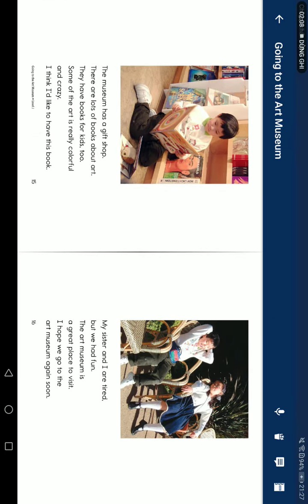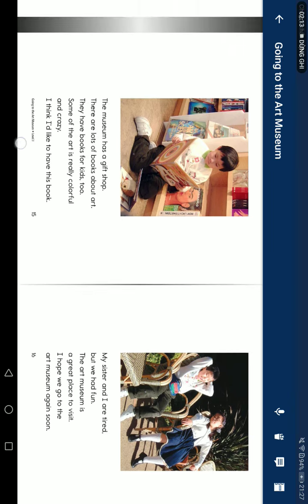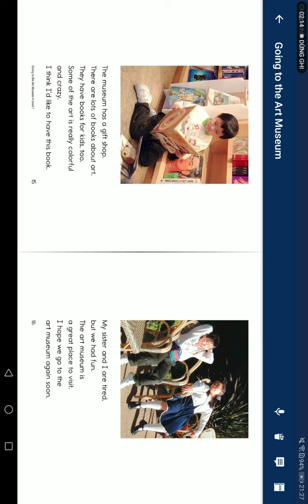The museum has a gift shop. There are lots of books about art, and they have books for kids too. Some of the art is really colorful and crazy. I think I would like to have this book.